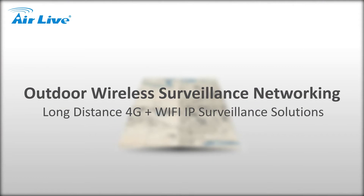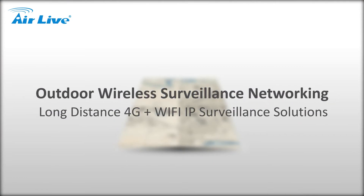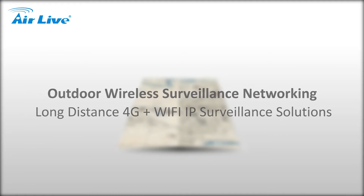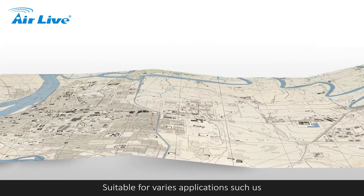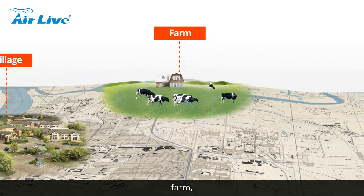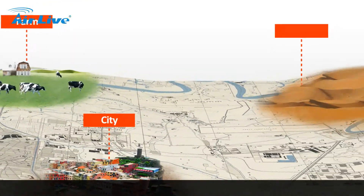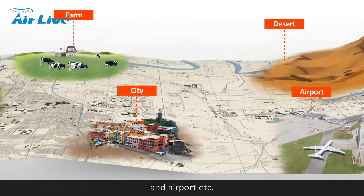Outdoor Wireless Surveillance Networking — Long Distance 4G Plus Wi-Fi IP Surveillance Solutions. Suitable for various applications such as Village, Farm, City, Desert, and Airport.